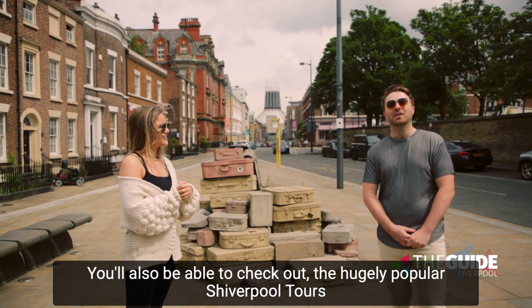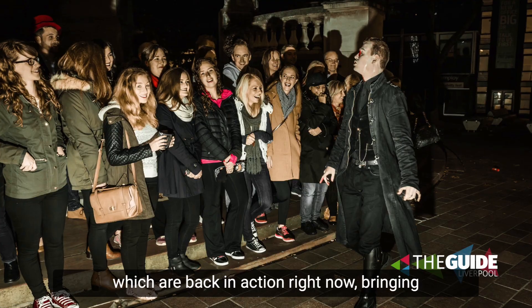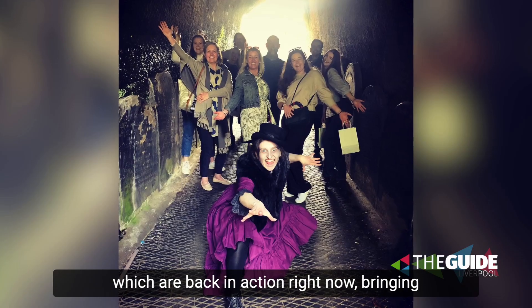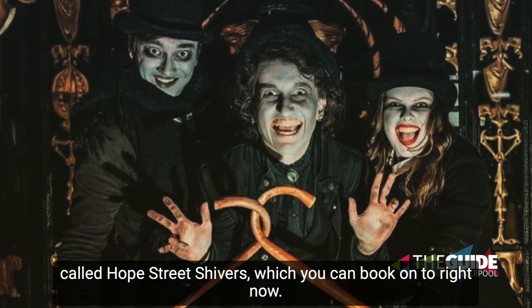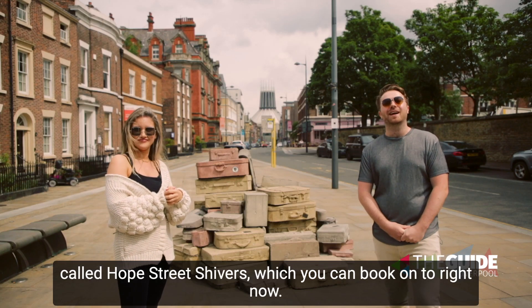You'll also be able to check out the hugely popular Shiverpool tours, which are back in action right now, bringing Liverpool's spooky stories of the past to life — including one called Hope Street Shivers, which you can book onto right now.